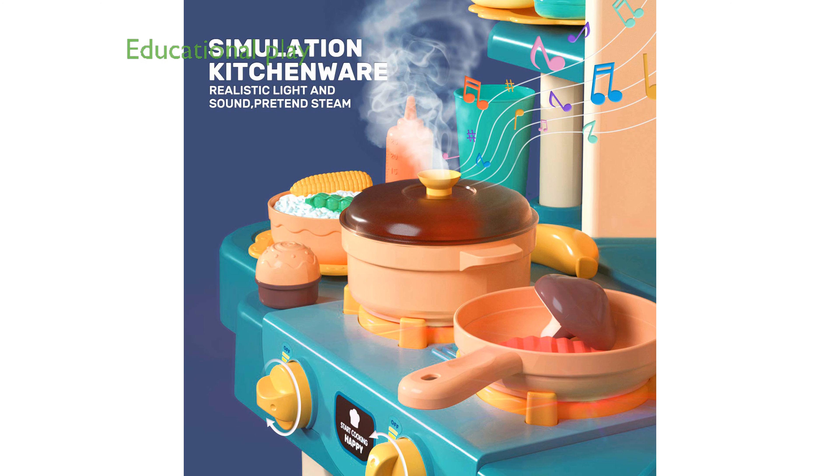This play set is not only fun, but also educational, helping children develop their hands-on skills, imaginative play, language, and social abilities through interactive role-playing scenarios.